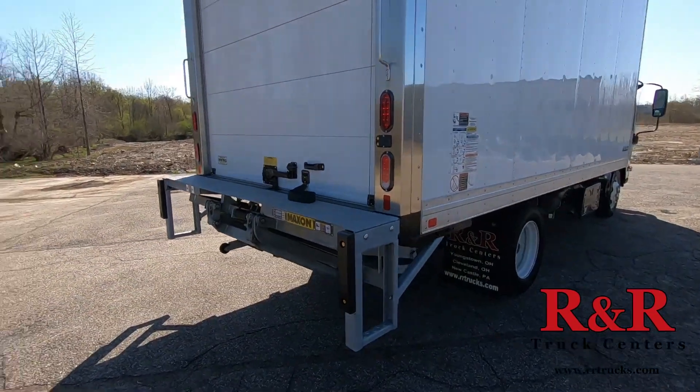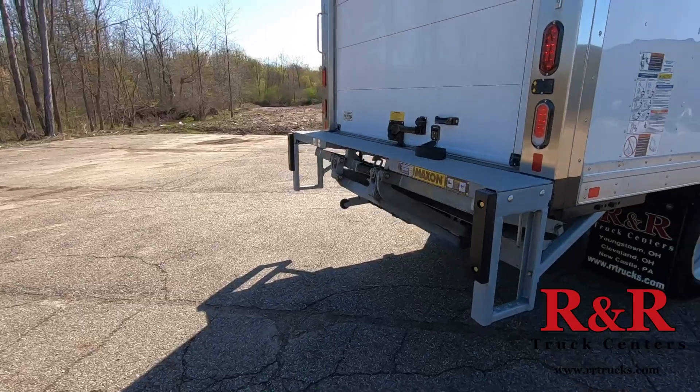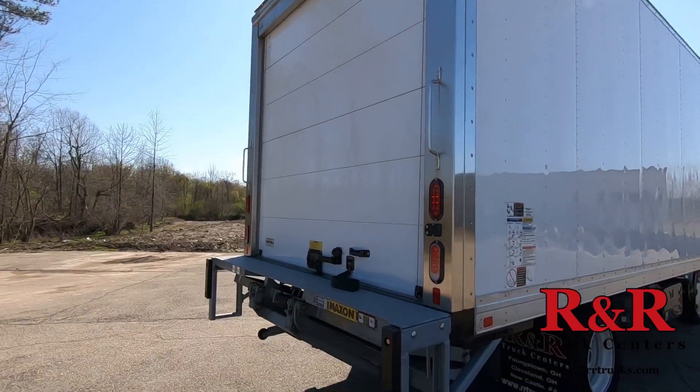Here's a short clip of the back of the box with the tuck gate in the tuck position. You have one side step on each side of the body. Again, 2,000 pound lift capacity on the gate, and a nice stainless steel rear frame with the roll-up door — the Lightning roll-up door.